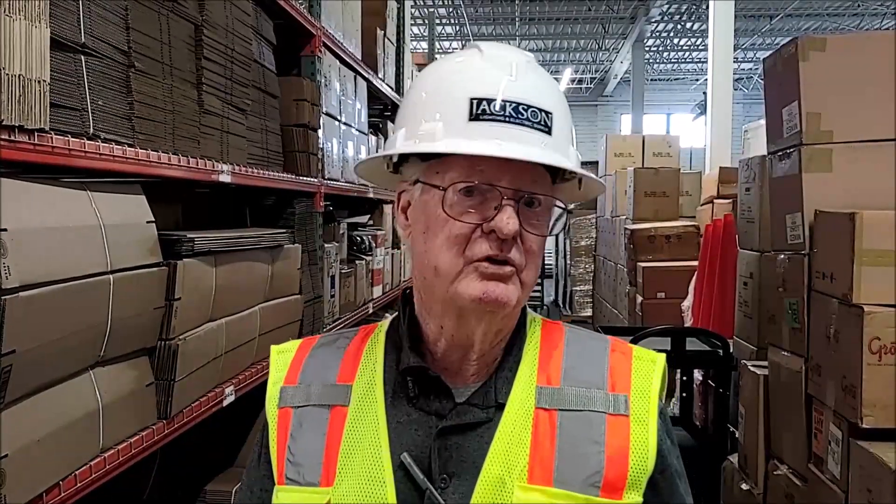Jackson is pleased to announce that we are a stocking distributor of NOVAX Electrical Insulating Gloves. NOVAX gloves are made using an environmentally friendly aqueous dip method, as opposed to the solvent dip process used by other manufacturers.